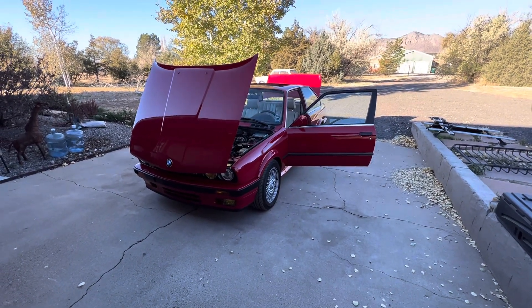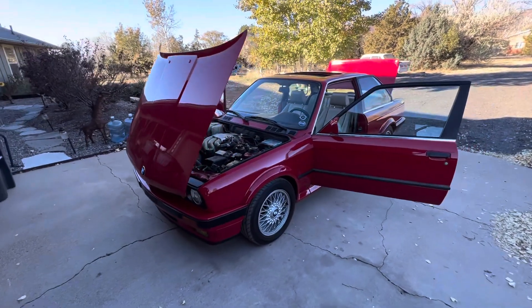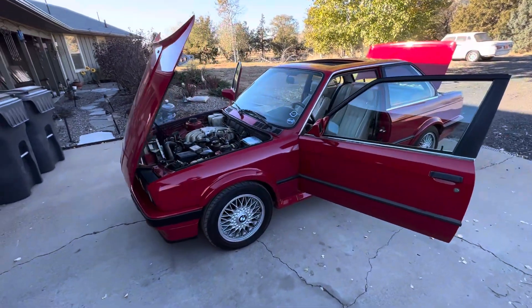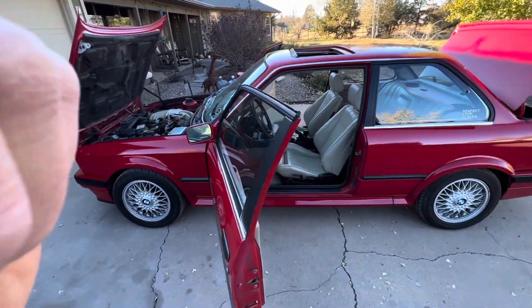1989 BMW 325i walk-around video with doors and hood open, sunroof open too.